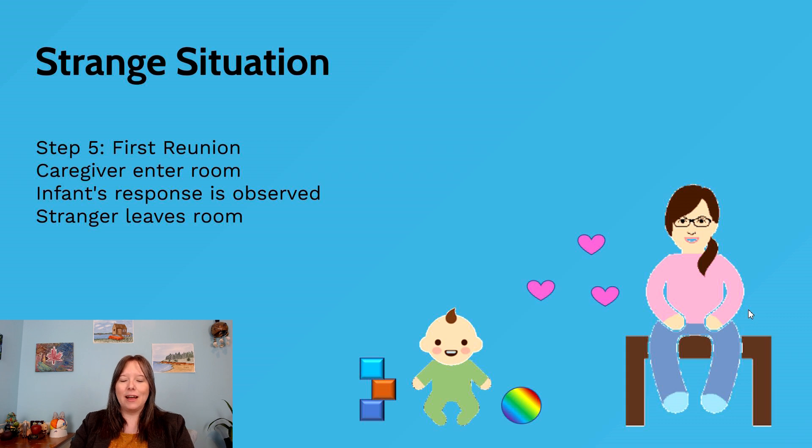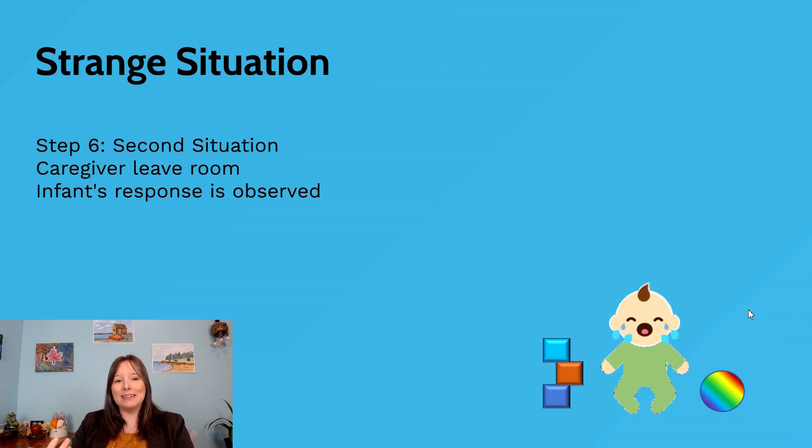Once things are calm and back at baseline, we go through the second separation. This time the parent leaves again — the stranger is already out of the room — and the infant is completely alone. We can observe them through a one-way mirror or video cameras; they are safe. We look at their reaction: perhaps they weren't upset when one person was still there, but now they're upset, or perhaps they were a little upset before and now much more so, or perhaps they're still indifferent.